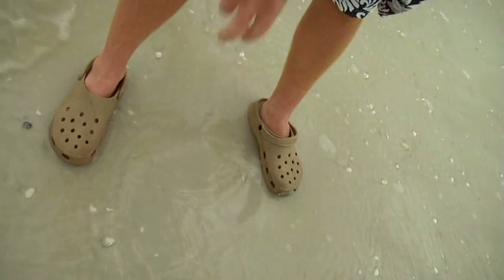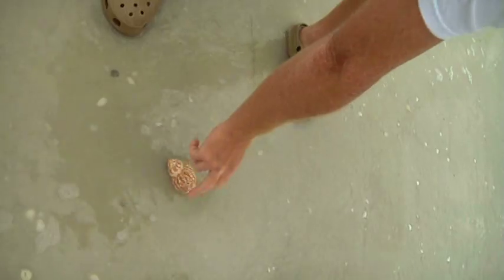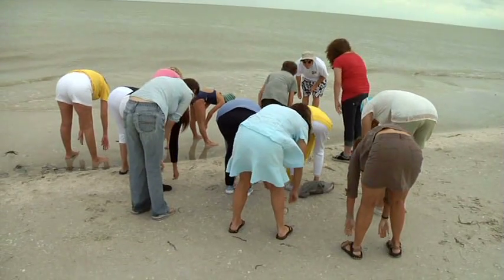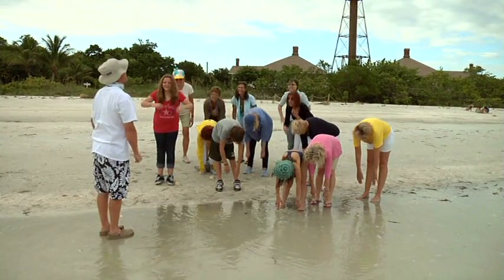Next, I need to bend down and reach for the shell. While you bend down, your butt must be in the air. Stick your butt up in the air as you bend down. If you are too modest to have your butt up in the air doing the Sanibel Stoop, this sport is not for you.